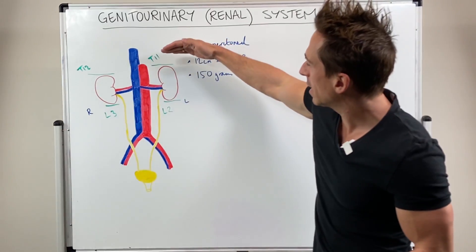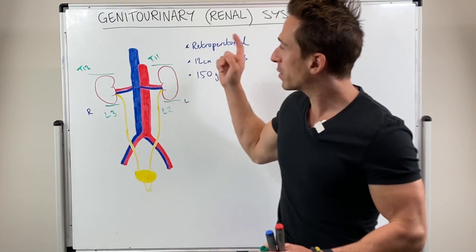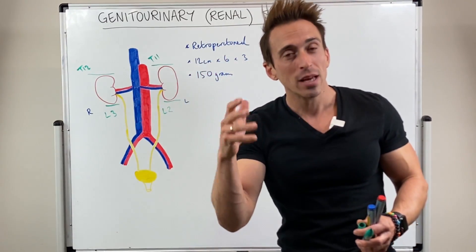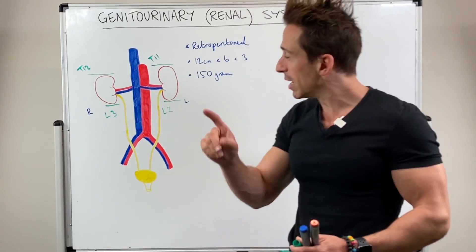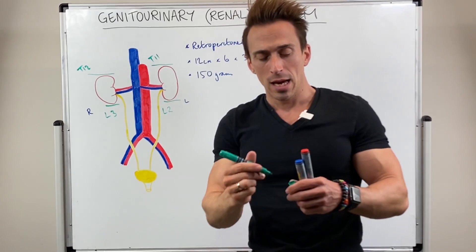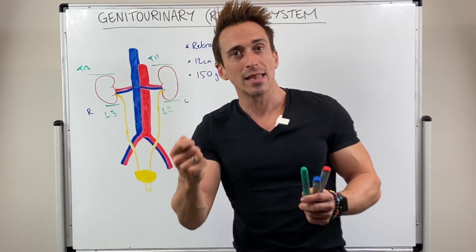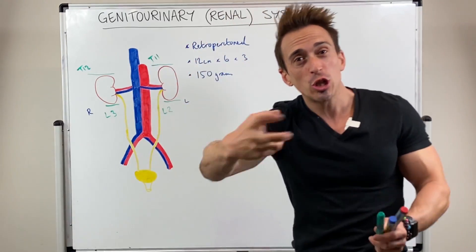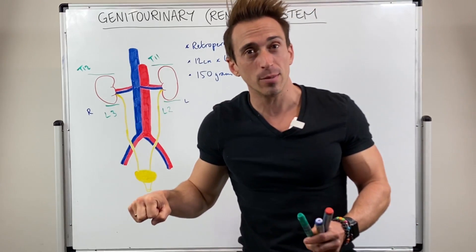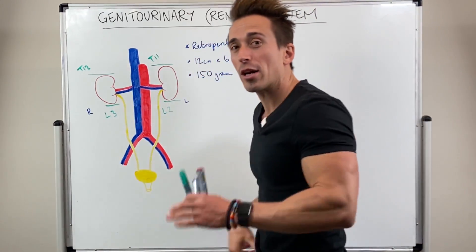So from around about T11 to L3 is where the kidneys sit. The 11th and 12th thoracic vertebrae have ribs coming around them — our floating ribs. That means two ribs wrap themselves around the kidneys. It doesn't offer much protection but it can be dangerous. Often in car accidents, these ribs can break or shear and significantly damage the kidneys. So that's an important clinical point — the kidneys are towards the back, retroperitoneal.